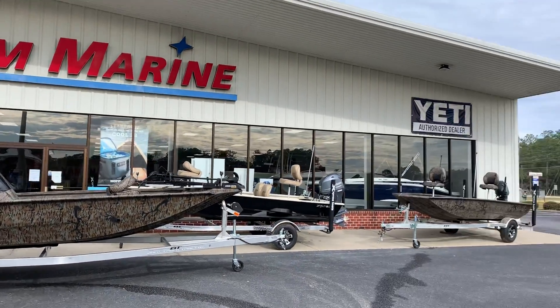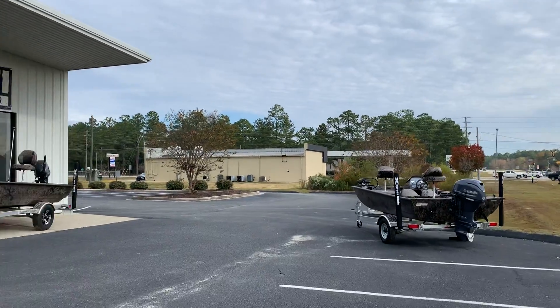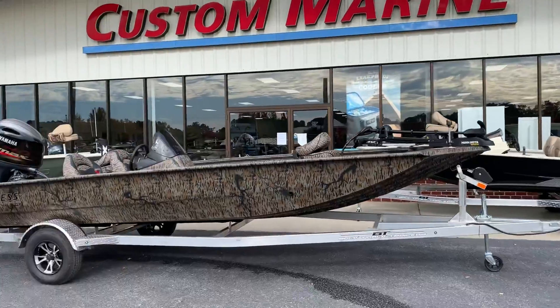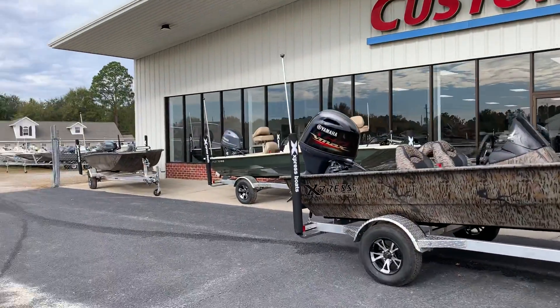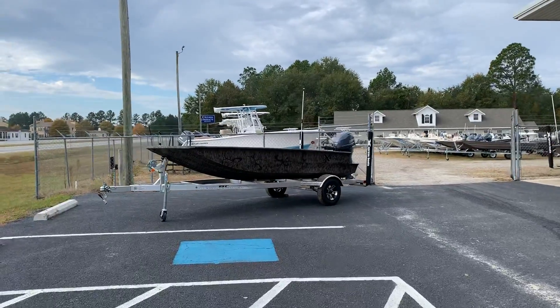Good morning guys. Welcome to Custom Marine, where we are invested in Express Boats. It's a strategic partnership that we've forged with Yamaha Motors and Express Boats to bring you the best aluminum boats in the country.